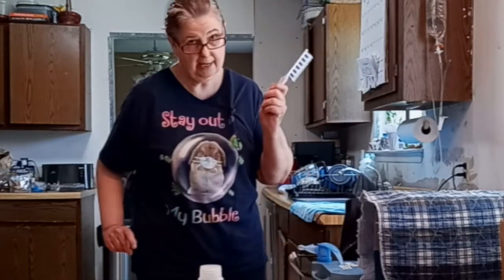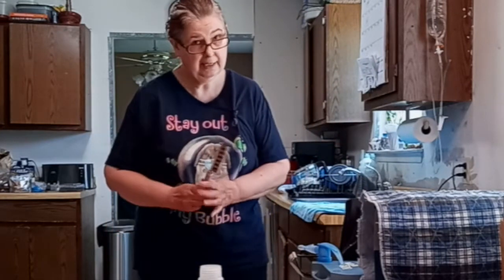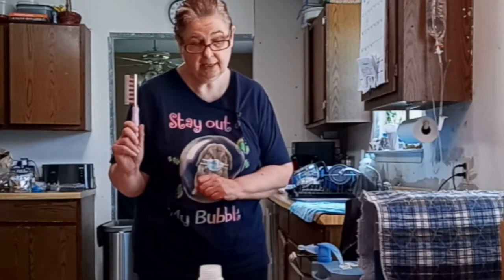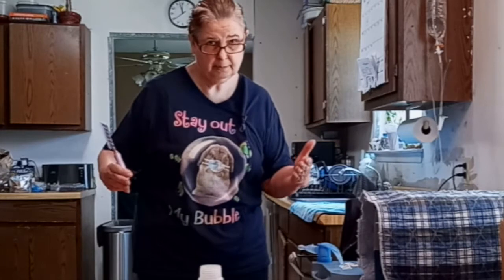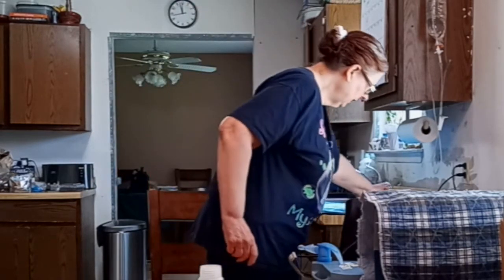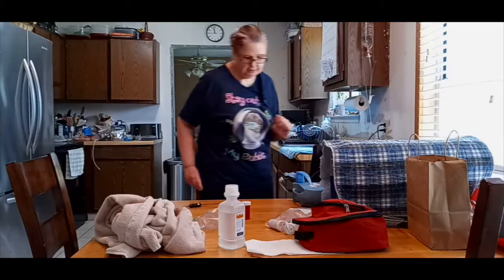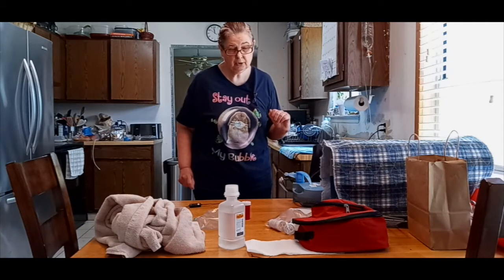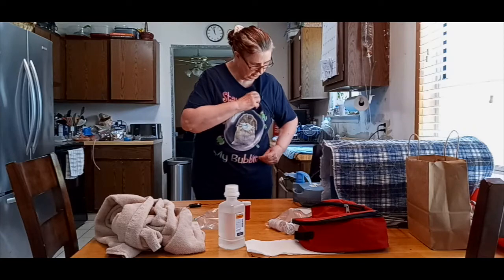Anything else you want to do with your rabbit, have it ready to go. I'm going to want to comb Sterling a little bit, so I have a comb ready — I'm not scrambling thinking this would be a great time to comb him and then not having a comb. So again, whatever you're doing, have it there ready to go and hopefully you won't have any mishaps. I am going to go and get our patient, Mr. Sterling.